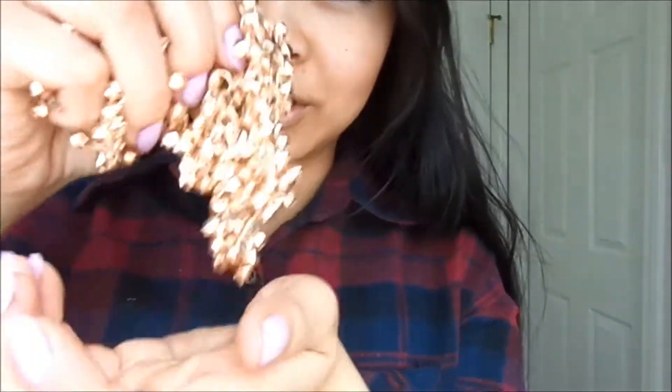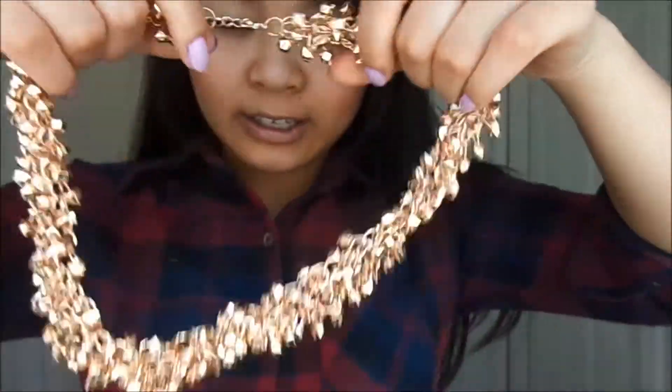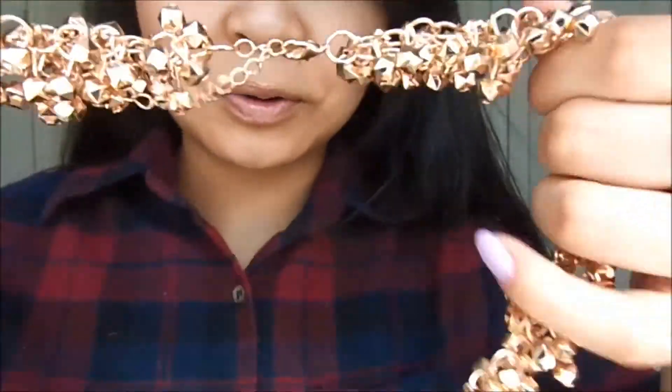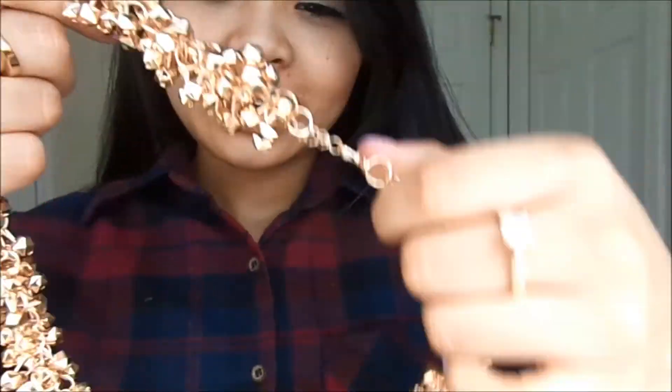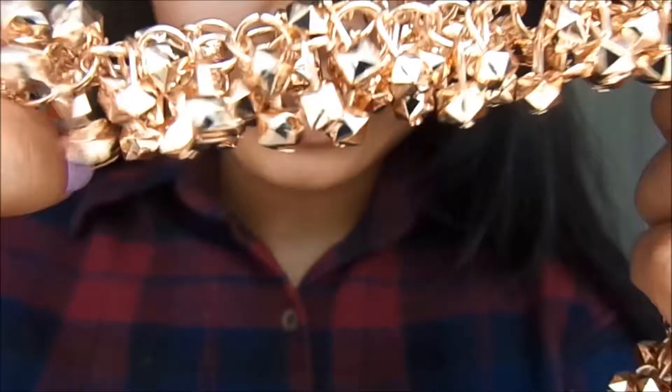This is a necklace. This is what it looks like initially out of the bag — it's kind of a mess. When you pull it out, it looks like this. So pretty. It's very lightweight plastic; I'm pretty sure this is plastic, it's very lightweight. It looks heavy, but it's not. It has these mini 3D octagons all around it. As you know, SheInside is a pretty inexpensive brand, so these pieces are only like a couple of dollars each.